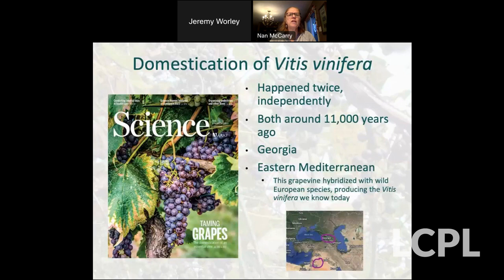Speaking of domestication — two weeks ago new research came out in Science about the domestication of Vitis vinifera, the domesticated wine grape. We thought for a long time that the wine grape arose in Georgia. Recently they've discovered that this domestication probably happened twice independently in places about 600 miles apart around 11,000 years ago — in Georgia and the Eastern Mediterranean. The grapevine from the Eastern Mediterranean was then carried into Europe and hybridized with the wild European species, producing the Vitis vinifera that makes most of the wine we're familiar with today.